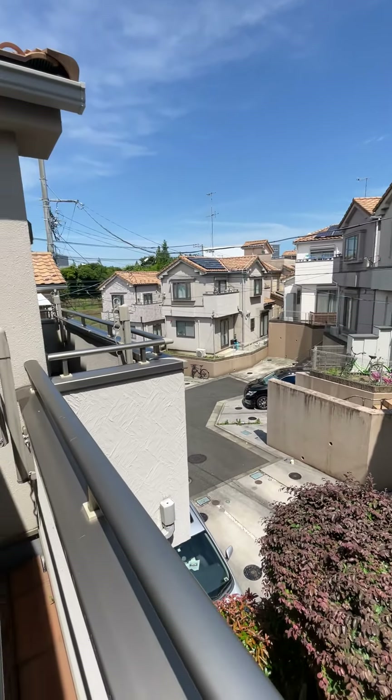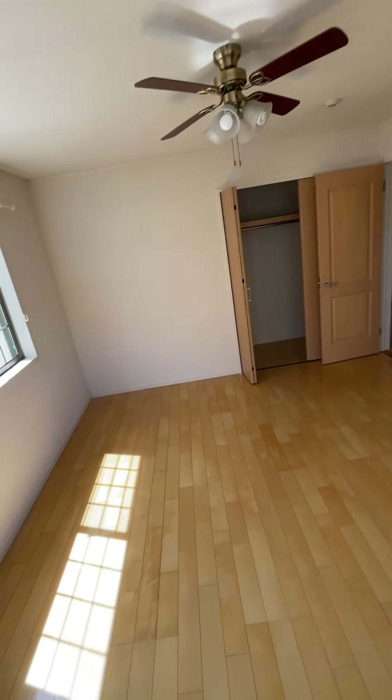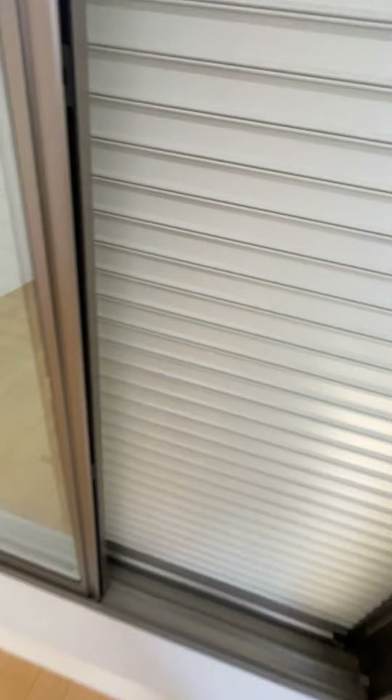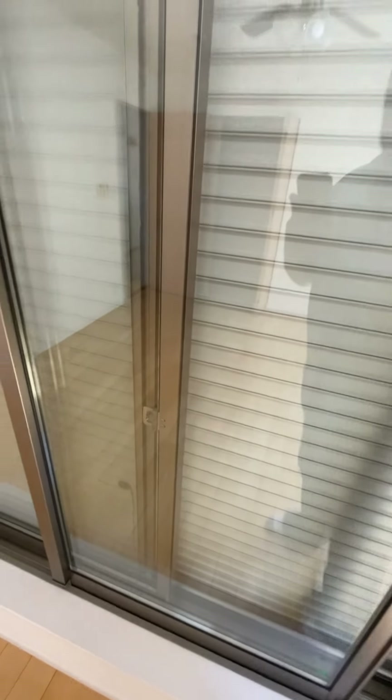That's pretty much it, man. I told y'all I was going to give you a little tour of the mini mansion. Like I said, I can pull these shutters down in case I don't want any sunlight.